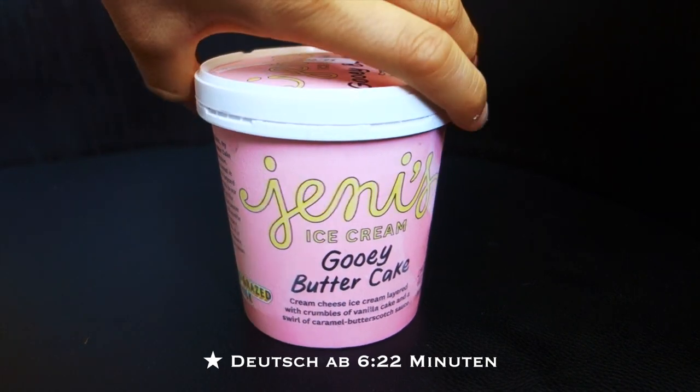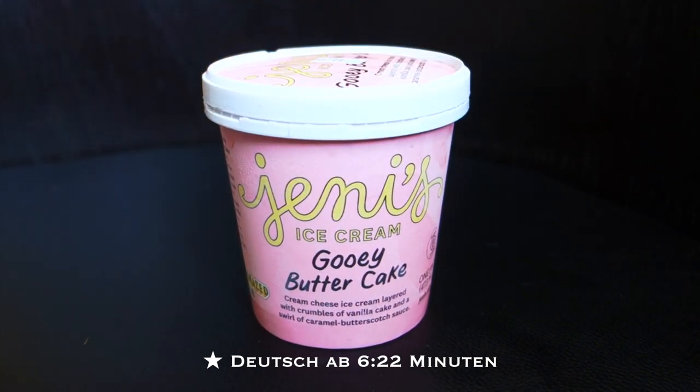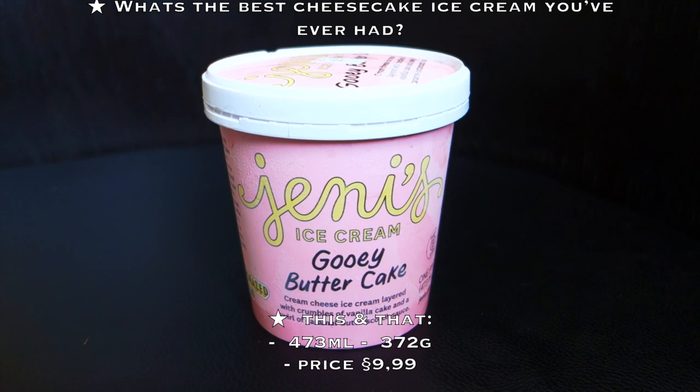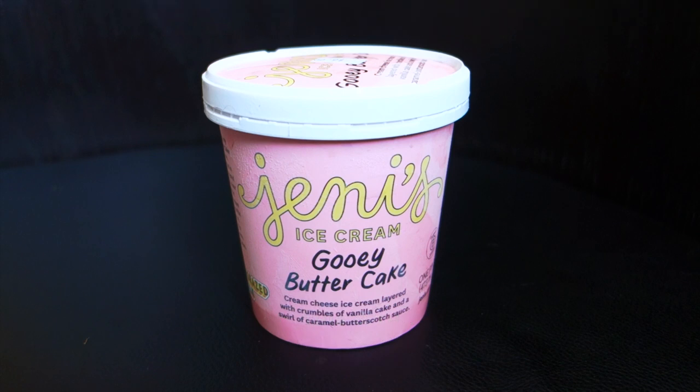I'm pretty excited to try Jenny's ice cream — it's the first time I'll ever have it. I've heard great things about it, and it's kind of hyped. Jenny Breitenbauer is the woman who owns the company and comes up with all the recipes. This flavor is actually really hard to find. I always thought if I want to start with Jenny's, it's either this one or the brambleberry crisp, and I've had brambleberry crisp in my hands but never bought it — and now that I saw this, I was like, okay, I need to get it now.